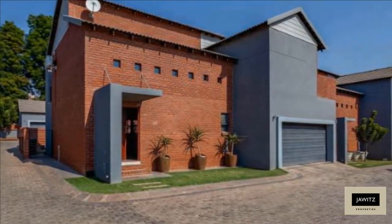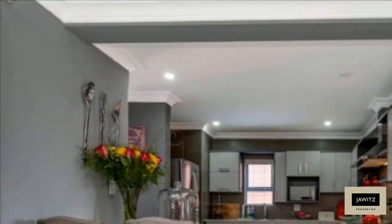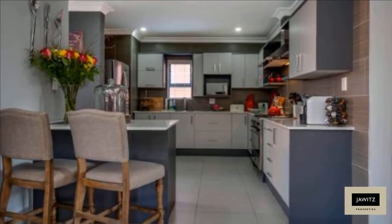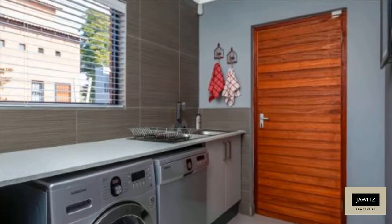Upstairs bedrooms lead out to balconies. A large double garage with plenty of storage space. Stunning contemporary finishes tiled throughout, air conditioning in the main bedroom, energy-saving down lighting and gorgeous crystal chandelier. The home has an excellent top-of-the-range internal security system with motion detection inside and outside.